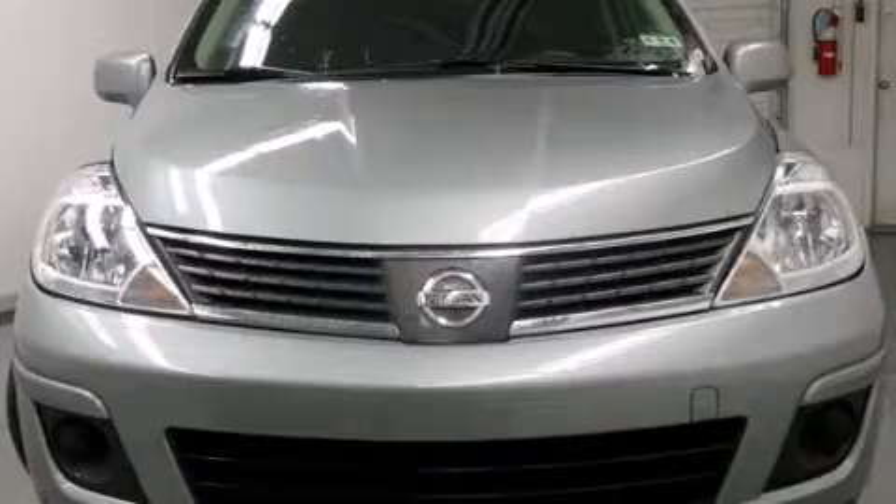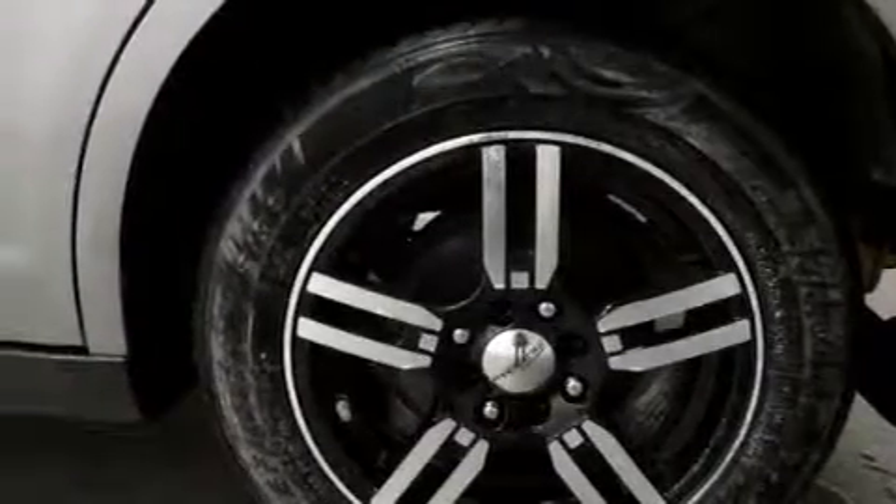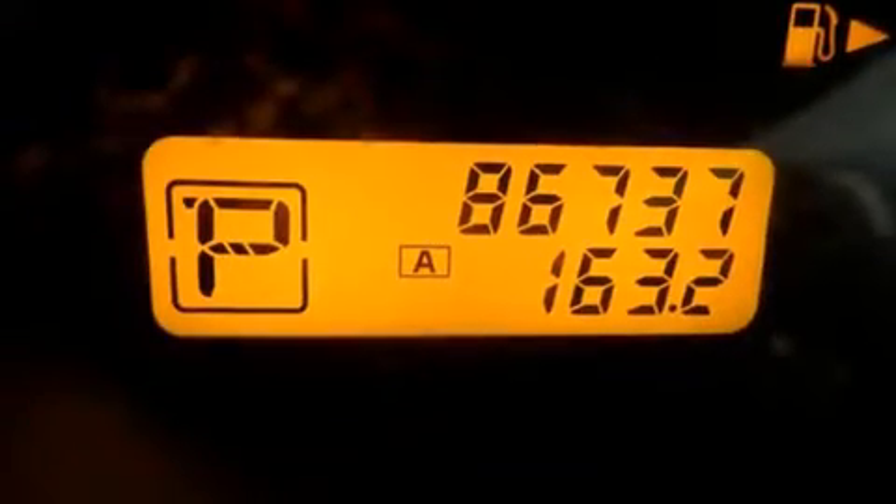All of the following features are included: a rear window defroster, side curtain airbags, variable valve timing, tinted glass, and air conditioning.